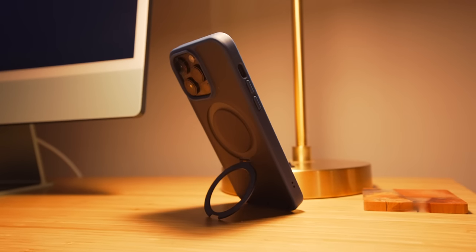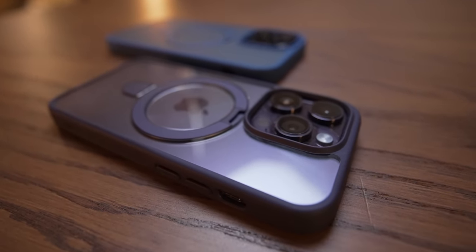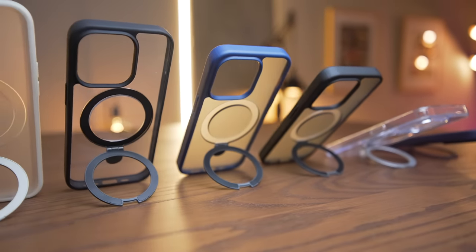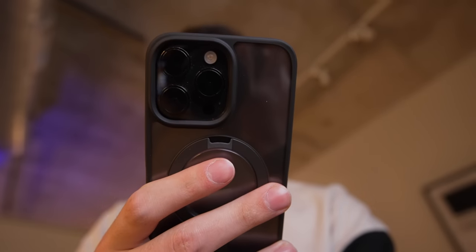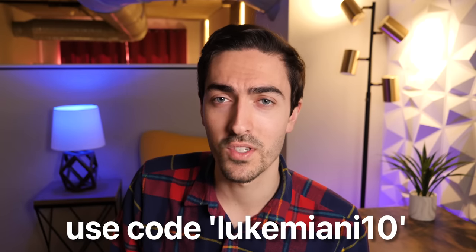Maybe instead of buying an iPhone 15 Ultra, you should just protect your current phone with today's video sponsor, Case Coup. The Case Coup Magic Stand iPhone case combines the benefits of MagSafe with a traditional kickstand design. The MagSafe-compatible ring on the back flips out and becomes a kickstand to prop your phone up at a number of angles. It comes in all sorts of colors including those that match OEM iPhone finishes, and offers raised 1.5 and 2.5mm bezels on the camera and screen for drop protection. Check out the link in the description and use code lukemiani10 to save 10% off your order.